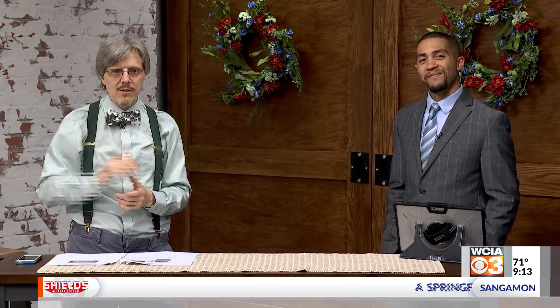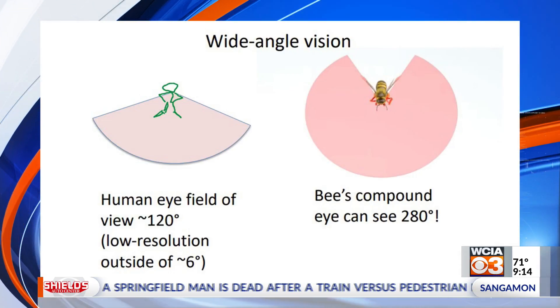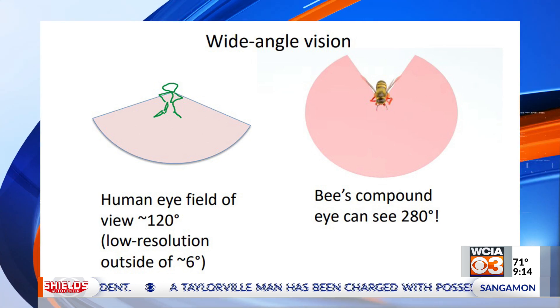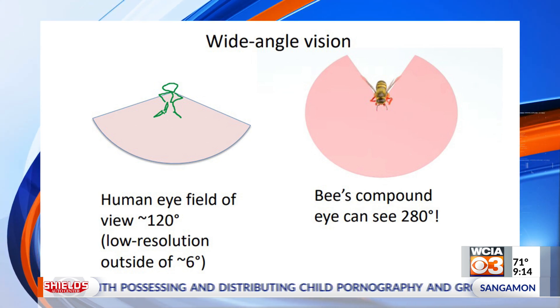If we look at how far we can see: our peripheral vision spans something like a 120-degree arc, but it's only clear in the middle — about 6 degrees or so. Bees, because their compound eyes are so big, can actually see not quite all the way around them, but about 280 degrees around. That's amazing, and really helpful for avoiding predators that might be coming down onto the bee.